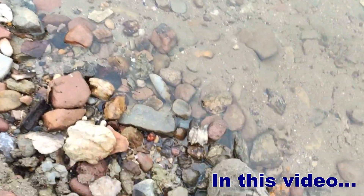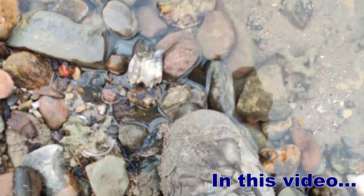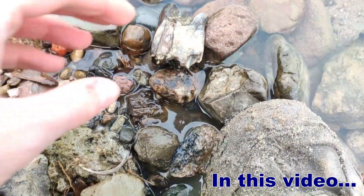Oh my goodness, this was close. See there my foot? And this, my friends, looks interesting.